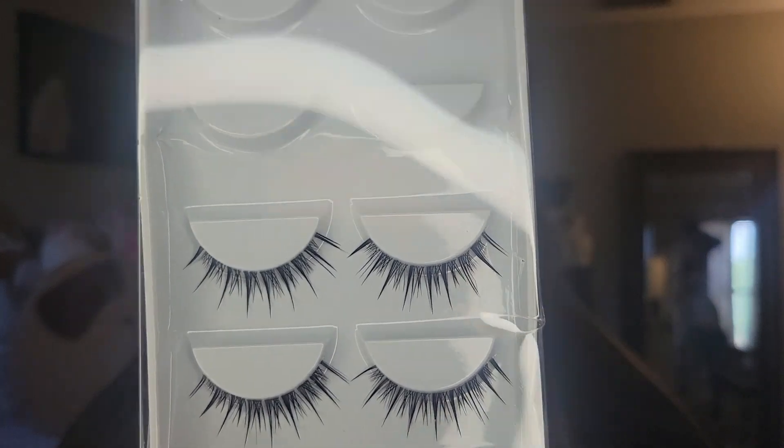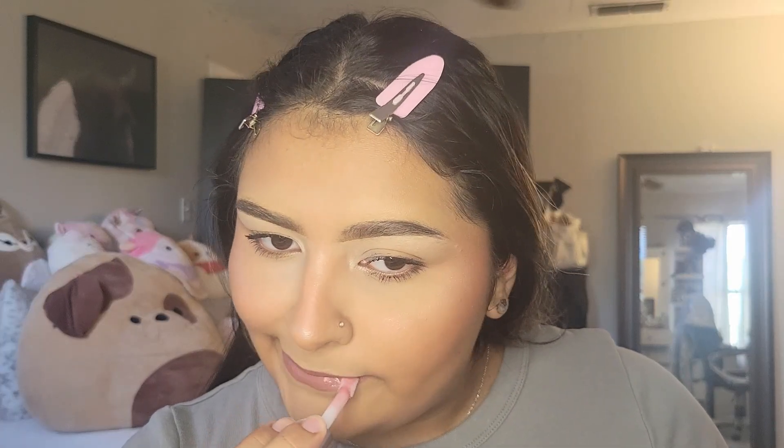Today we're also using the Tower 28 mascara — I already tried this for the first time in my other video. The lashes I'm wearing are from Shein and they have no number on them. For my lip combo I used the Juvia's Place lip liner in the shade Lush — it's a beautiful purple-ish color — and then the Lawless Forget the Filler Lip Plumper in the shade Velvet, which is also a purple-mauve color. And that is it for my Sephora get ready with me haul!